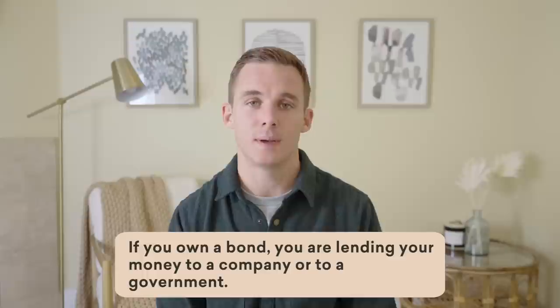To start, let's take a big step back and ask: what is a bond? We know that if you own a stock, you own a company. Well, if you own a bond, do you own a company? No, it's different. If you own a bond, what you are doing is you are lending your money to a company or to a government.